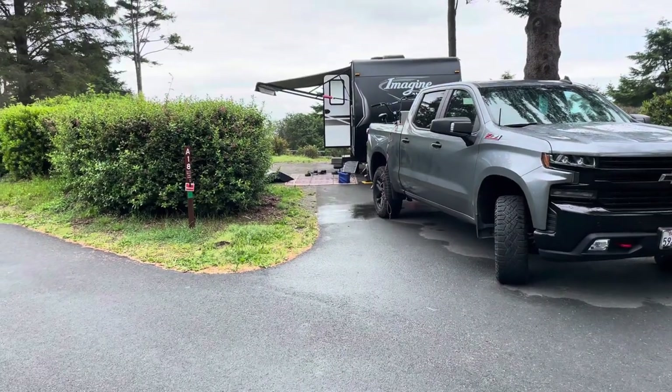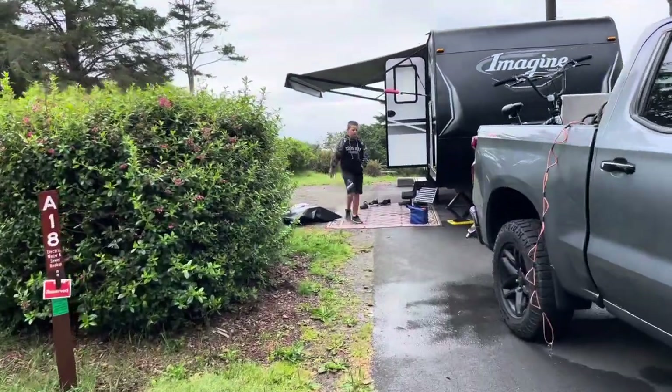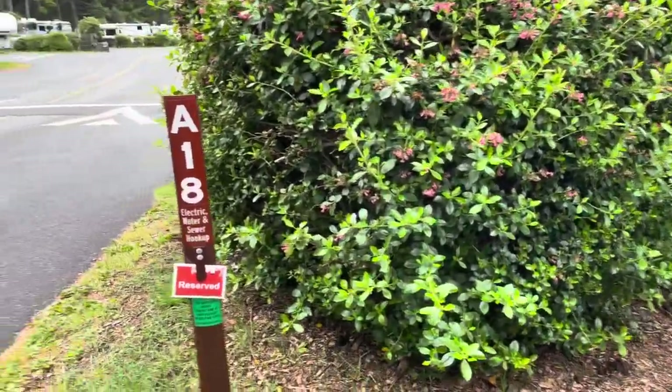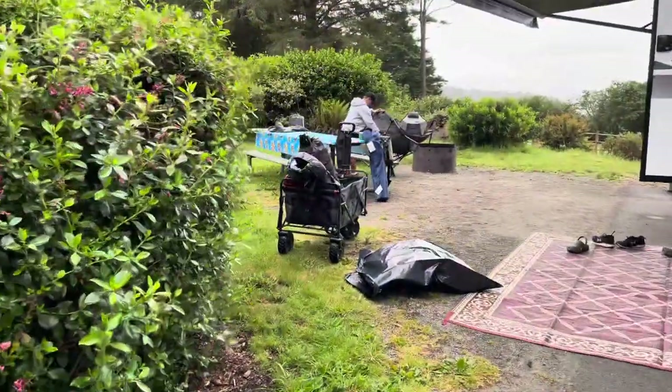So this is our site, A18. It has a partial ocean view. A lot of these sites over here in the A-loop have this hedge going around it, electric water and sewer, and the hedge actually gives you a lot of privacy from your neighbors.